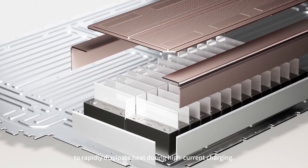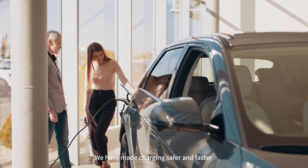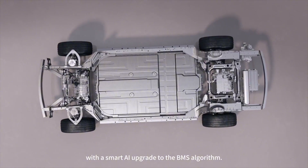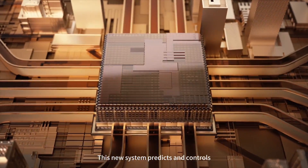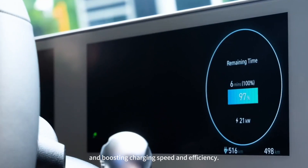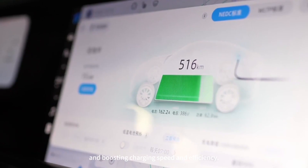We have made charging safer and faster with a smart AI upgrade to the BMS algorithm. This new system predicts and controls charging current in real time, protecting the battery and boosting charging speed and efficiency.